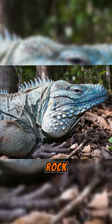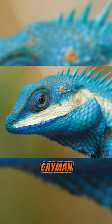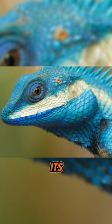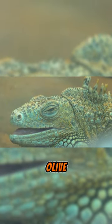Also known as the Grand Cayman Rock Iguana, the blue iguana is a lizard endemic only to the Grand Cayman Islands. This reptile gets its name from its colors, which range from turquoise blue to dark gray in males, and pale blue to olive green in females.